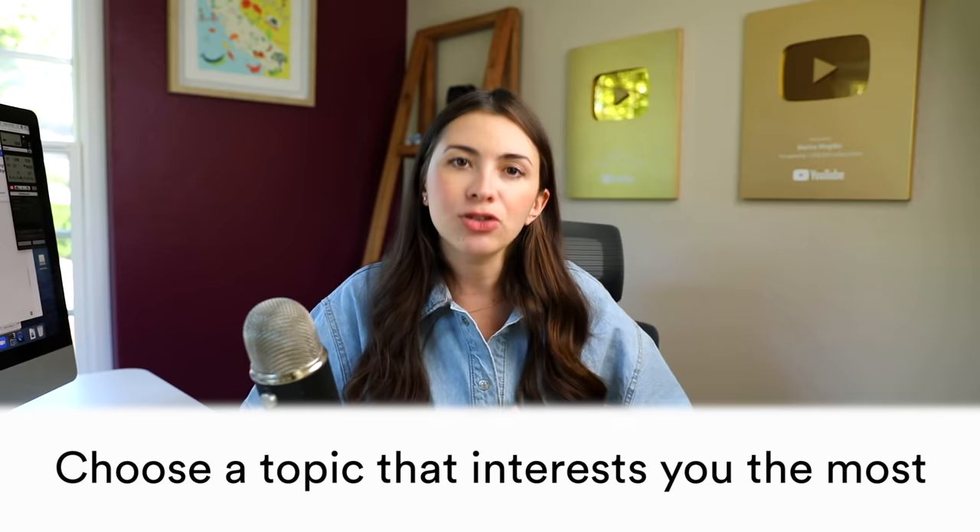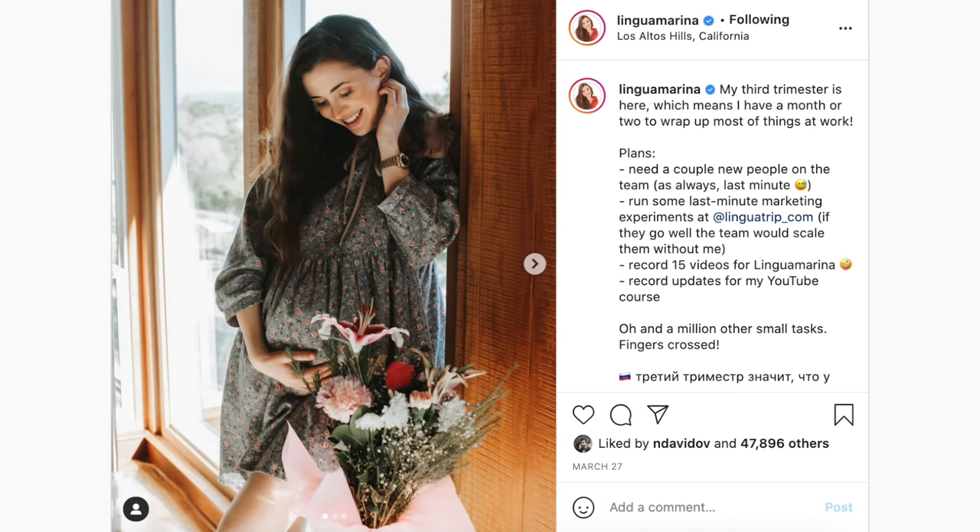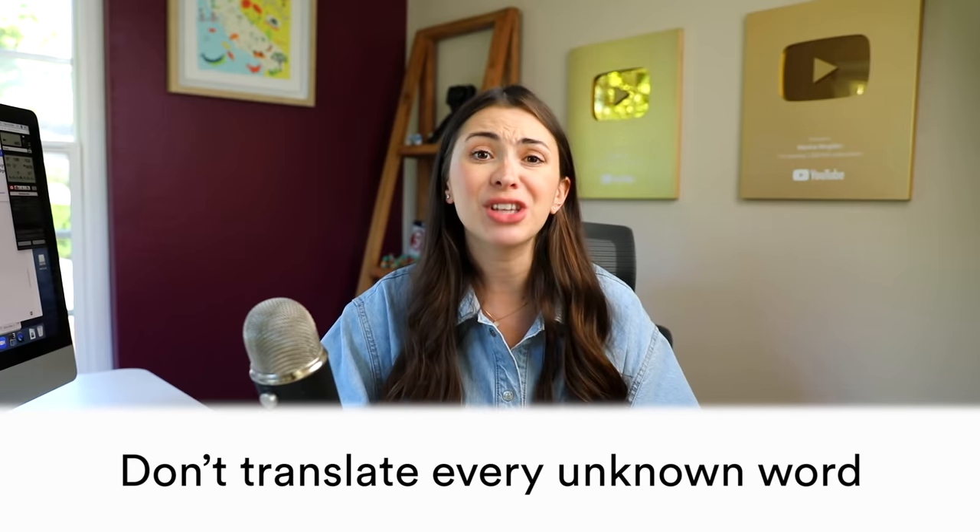When you start, try to choose a topic that interests you the most. I'd also suggest subscribing to people on Instagram who write posts — I write posts and stories myself, so subscribe to Lingua Marina. There are also a lot of websites where you can read articles. News articles or just articles about whatever you like are a great place to start. And when you read them, don't stop at every single word. If you see a word you don't know, just skip it — stopping to check everything takes away the pleasure of reading.